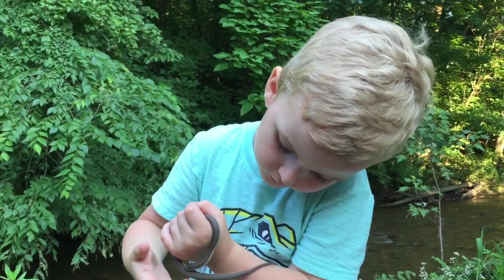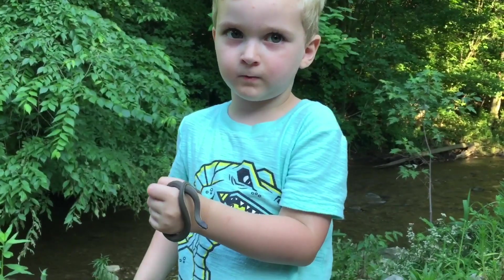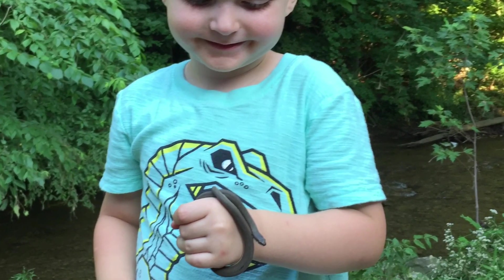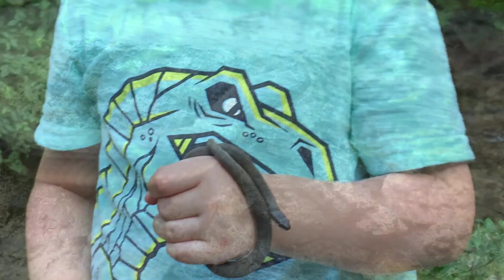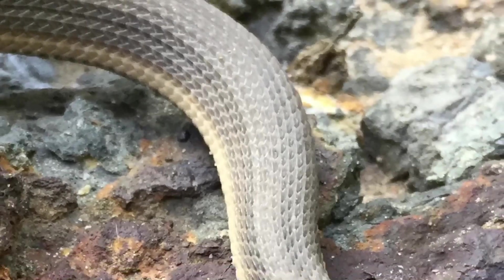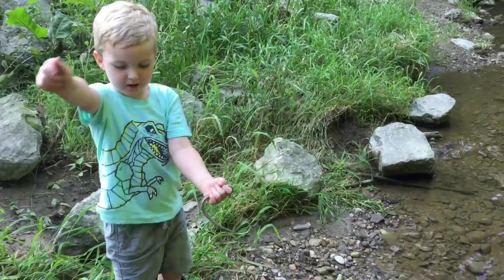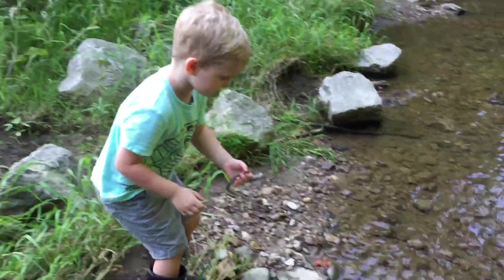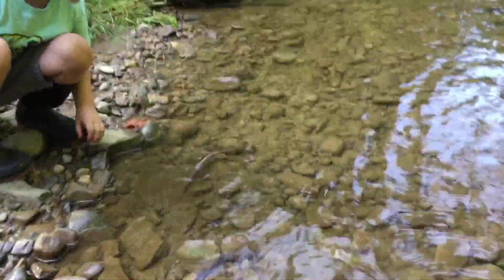Put your hands out and let him try and crawl. Is he moving? Yeah, look at that. Let's let him go. How do you let him go? Oh yeah, I'm ready. Put him in the water. Okay.